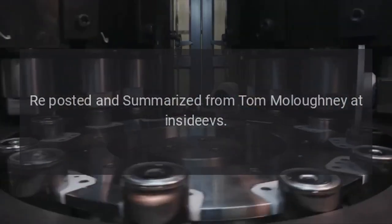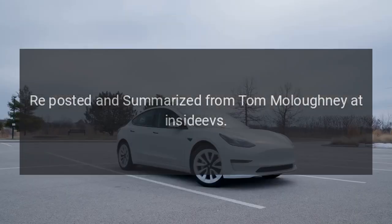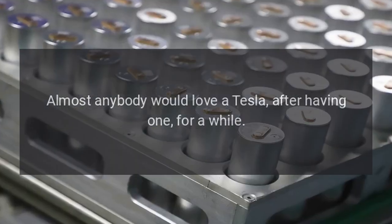Source: reposted and summarized from Tom Malocny at InsideEVs. My take: almost anybody would love a Tesla after having one for a while.